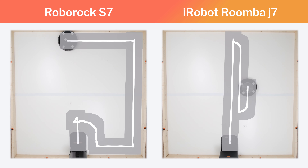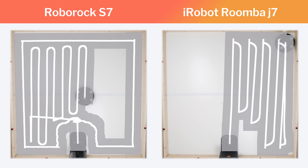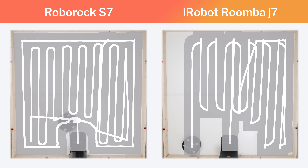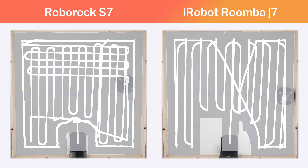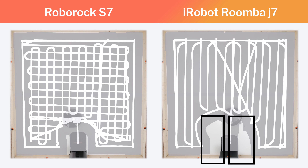The scale once again tips in favor of the S7 when we take a closer look at coverage around the auto-empty dock for each robot. The S7 does get good coverage around its auto-empty dock. The J7 does not — it repeatedly did not cover the areas immediately surrounding its auto-empty dock during testing.